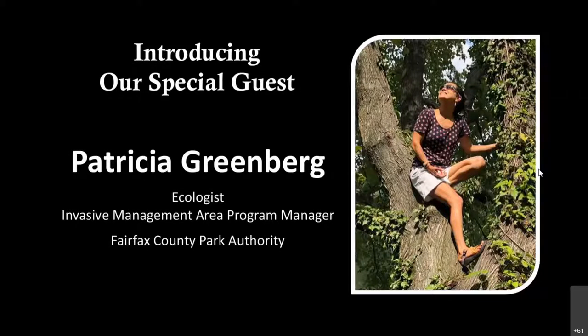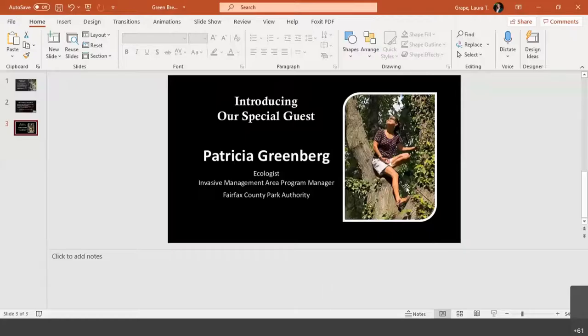Ladies and gentlemen, please welcome Patricia Greenberg. Good morning. Thank you so much to both Laura and Harry for the introduction. That was very kind. I'm so grateful to be here and thankful that you all are here as well to join me.